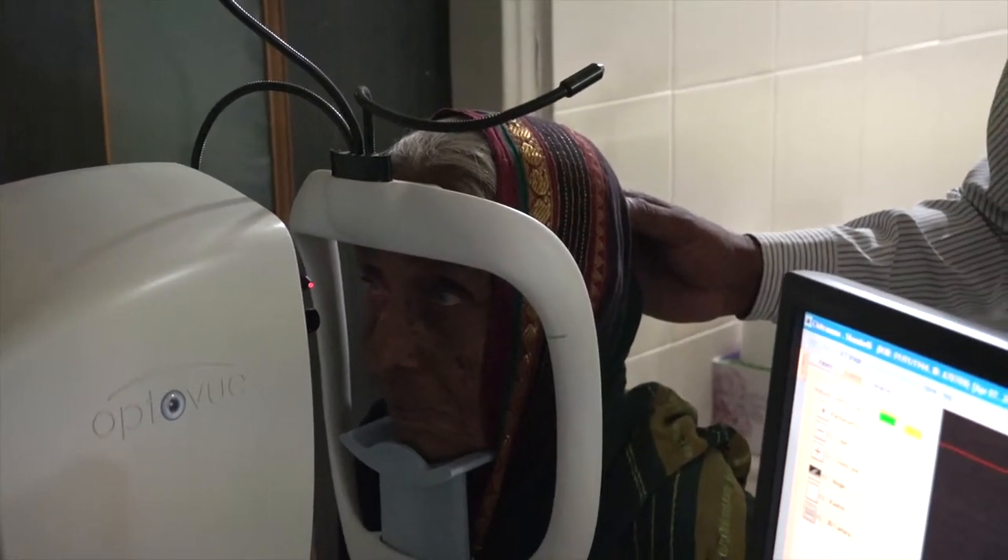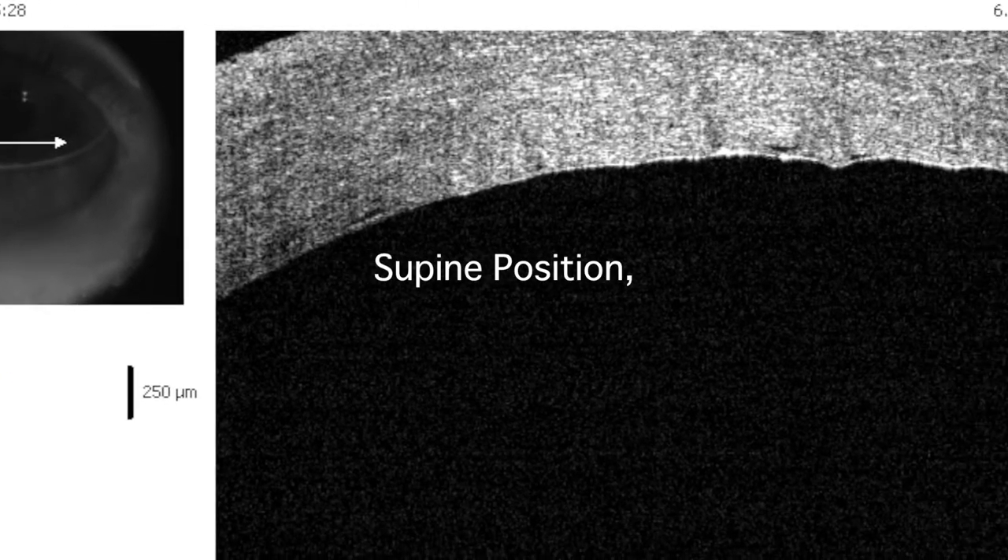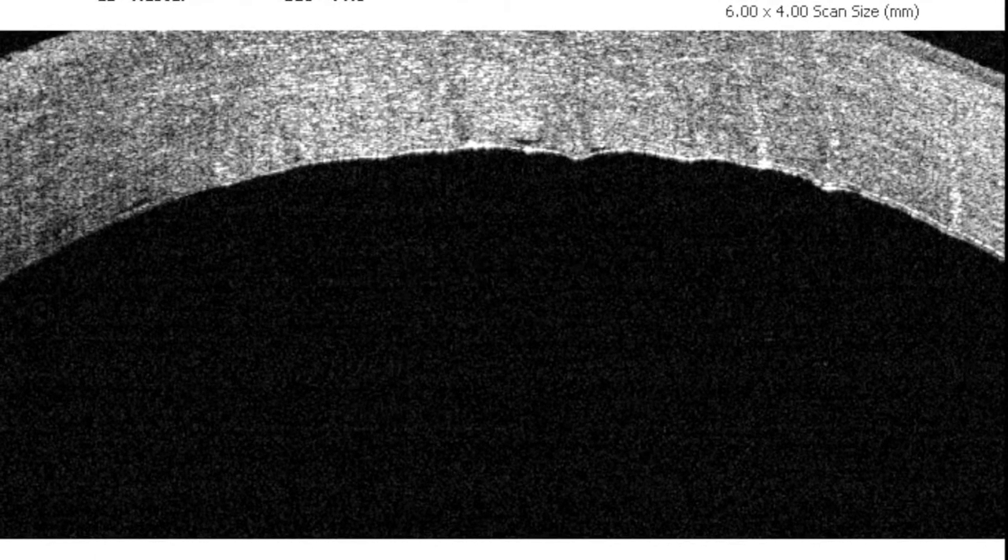The tamponade seems to be adequate. The DM looks good. We advise supine position; the case is to be reviewed 2 days later. I am confident this time the DM has attached forever.